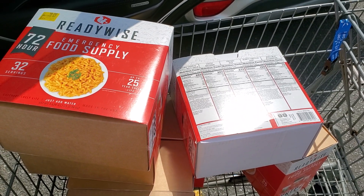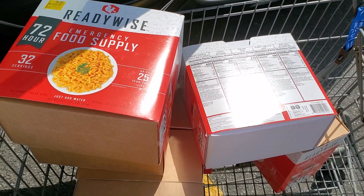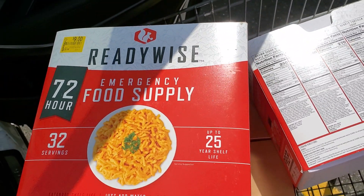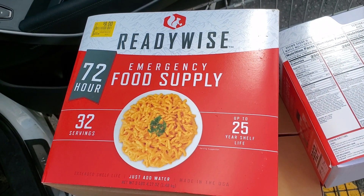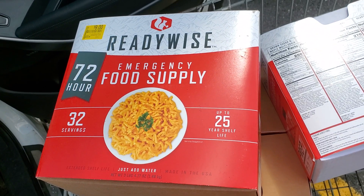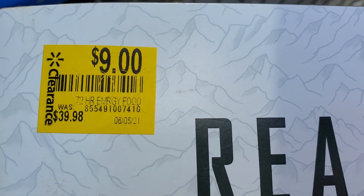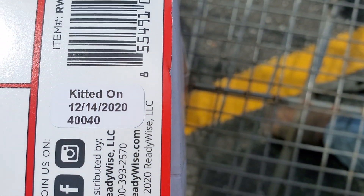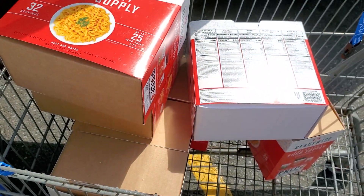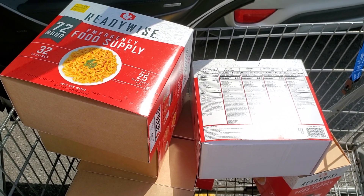Hello folks, we are at our local Walmart and today hit the gold mine — we picked up some Ready Wise food supplies. The 72-hour kits are great to add to your preps. These things are $39.98 a box, and they are on clearance for $9. They were kitted on 12/14/20, and I was able to get my hands on seven of them — seven boxes of 72-hour kits, with 32 servings to a kit. Get your preps on, guys!